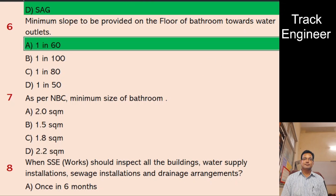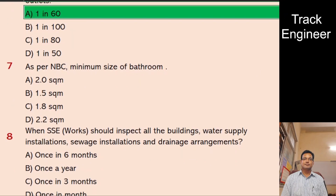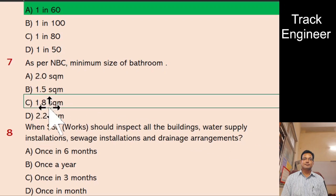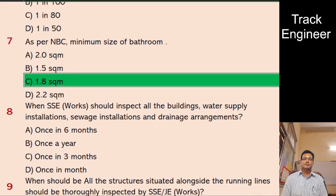Question 7: As per NBC, minimum size of bathroom. A. 2.0 SQM, B. 1.5 SQM, C. 1.8 SQM, D. 2.2 SQM. And the right answer is 1.8 SQM.